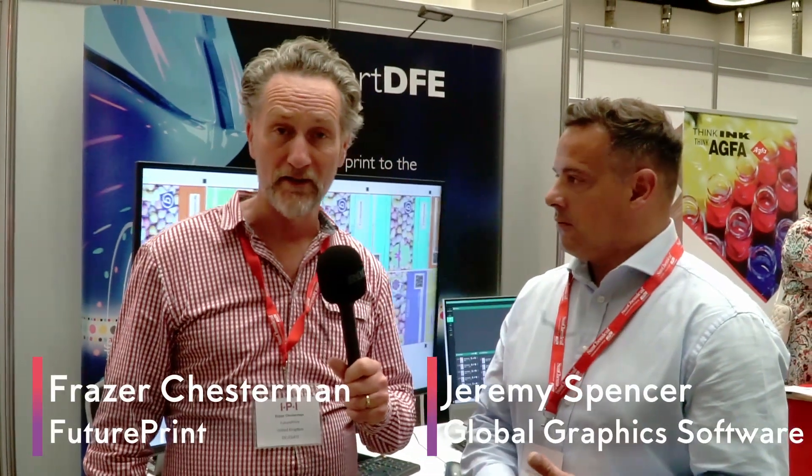Here at the IPI event, I'm pleased to have one of the future print partners — Jeremy Spencer of Global Graphics Software. Thank you, Fraser, good to see you. When we were talking a little bit earlier, I was asking you in terms of what you guys are doing this year and what particular innovation you're holding up as your example of something you're doing that's a bit different.